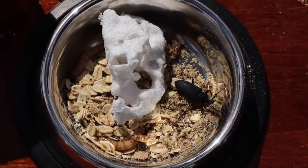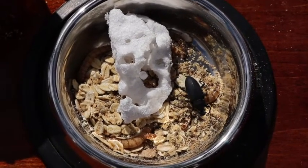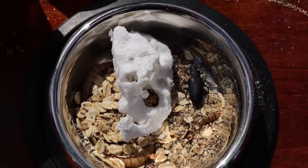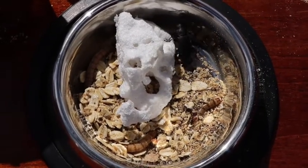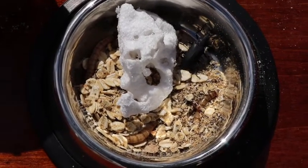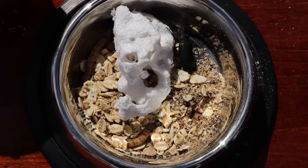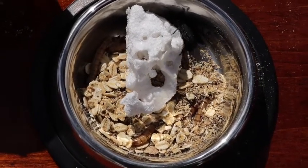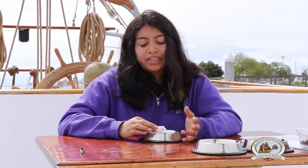Superworms are basically just bigger versions of mealworms, but at the end of the day they're basically the same thing. Here I have some worms crawling around some oatmeal and some styrofoam. We have oatmeal in here because it's a source of carbohydrates which they need to survive, but we also have a piece of styrofoam. If you look closely, it actually has holes in it, which means the worms have been eating it.